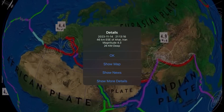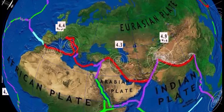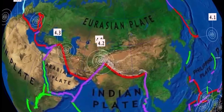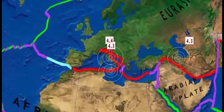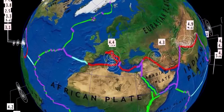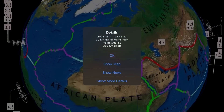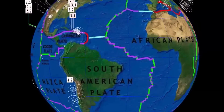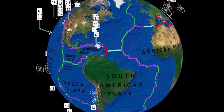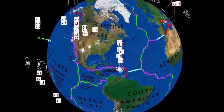A pretty deep earthquake in Italy — 4.3 there. Iran, and as well 4.2 and 4.9 in Afghanistan. Notable there: 4.3 at 358-kilometer depth, Malta, Italy.